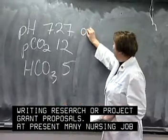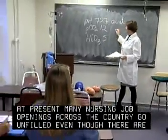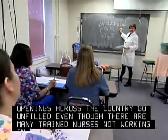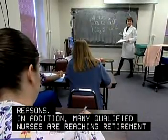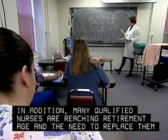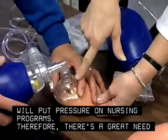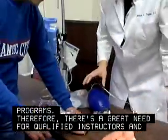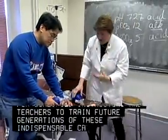At present, many nursing job openings across the country go unfilled, even though there are many trained nurses not working in the field for a variety of reasons. In addition, many qualified nurses are reaching retirement age, and the need to replace them will put pressure on nursing programs. Therefore, there's a great need for qualified instructors and teachers to train future generations of these indispensable caregivers.